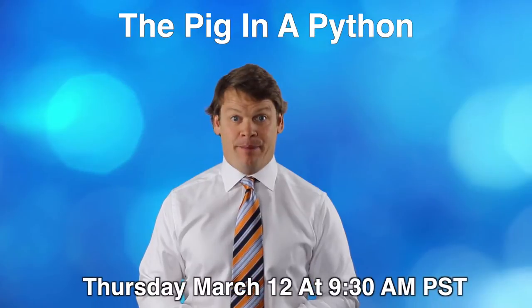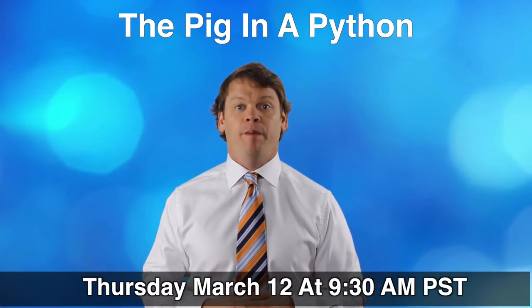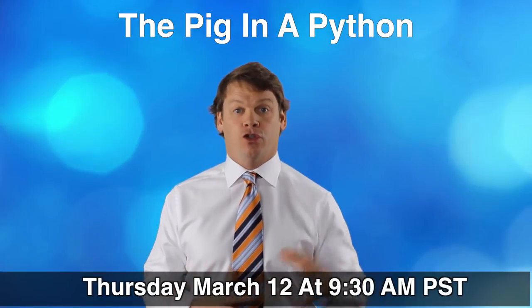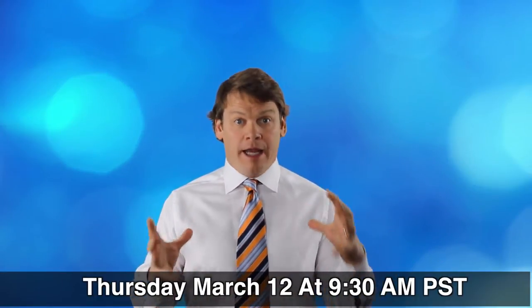The webinar is going to be called 'The Pig in a Python,' because that's what it looks like going through your practice when you have dozens of new patients from talks and lectures coming through. It's like a fat pig going through a python — it's a massive amount.